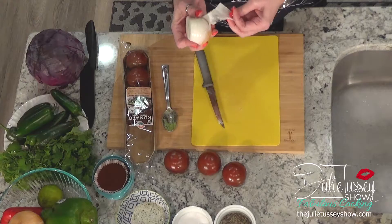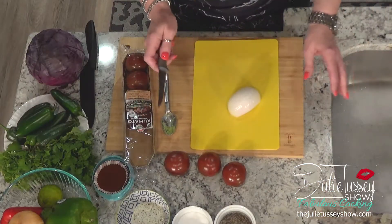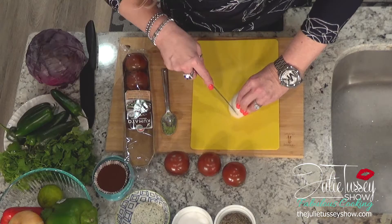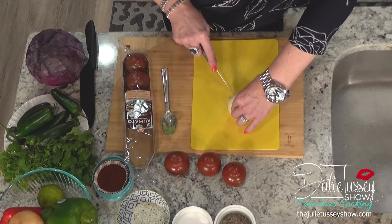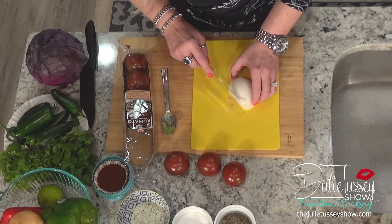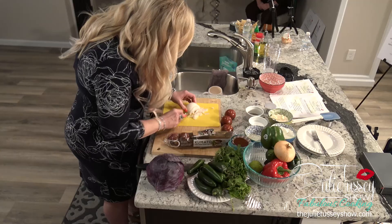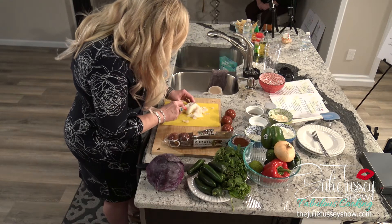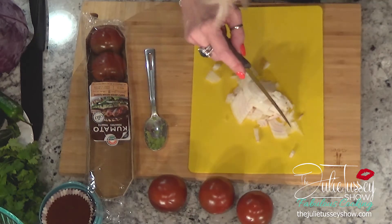I'm going to dice this onion fine because I don't like big chunks of onion in my guacamole. You do really little, teeny slices like this — it's almost minced — so you can control how big your chunks are. I like lots of onion, but finely diced. About that much — I don't want too much onion. Let's set that aside.